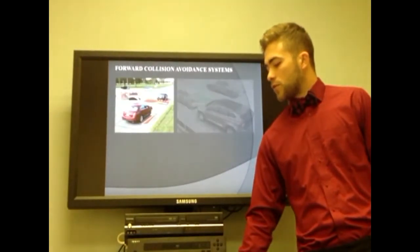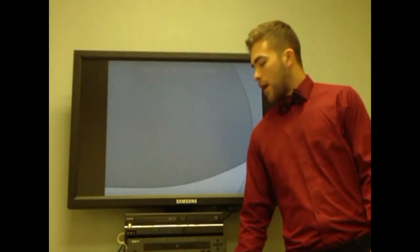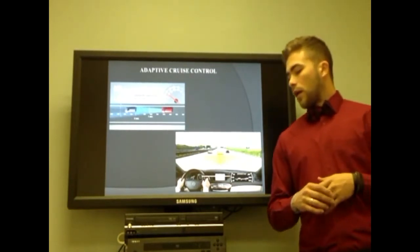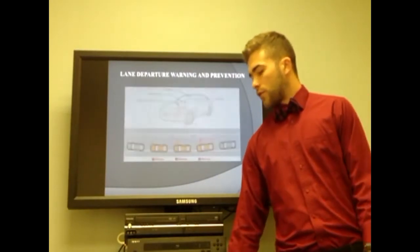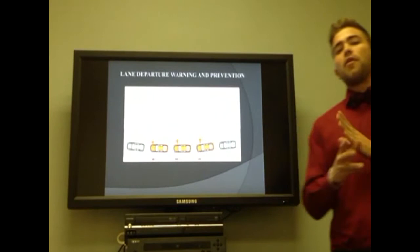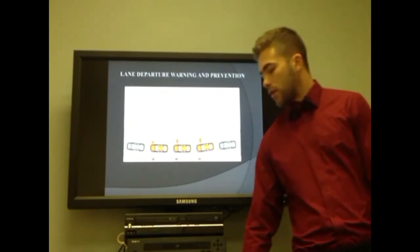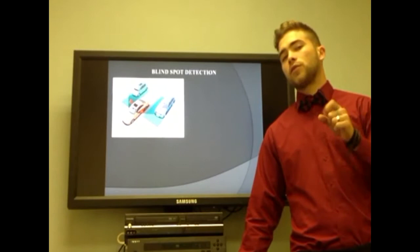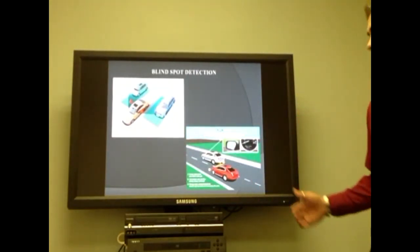Forward collision avoidance systems use sensors that alert the driver when the vehicle is getting too close to the one in front of it. Adaptive cruise control will allow the driver to adjust the vehicle's speed and maintain a safe gap from the vehicle ahead. Lane departure warning and prevention uses cameras to maintain the vehicle within the lane, giving warning to the driver if the vehicle is getting in danger. It also uses sensors to monitor the vehicle for approaching vehicles in the blind spot.